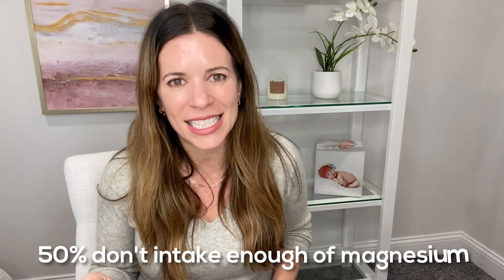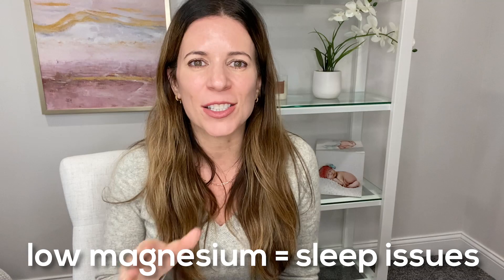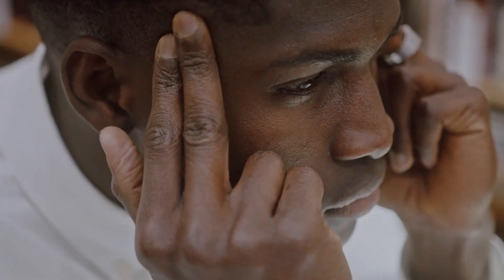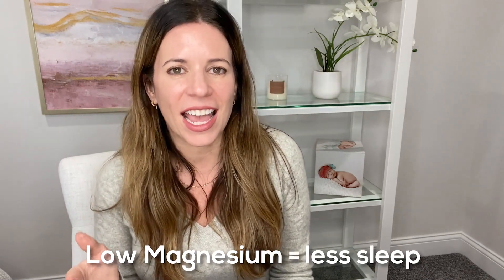What makes it even more challenging to be in a slow rate of oxidation is that we're typically not consuming enough magnesium to begin with. Research shows that 50% of us are not meeting the daily recommended amount of magnesium through diet alone. Magnesium is so important for sleep that I actually have a whole YouTube video dedicated to the subject. Reason number one is that magnesium helps promote the production of GABA — an inhibitory neurotransmitter that binds to receptors in our brains and inhibits brain function and wakefulness. We need sufficient levels of GABA in order to sleep, so a magnesium deficiency can lead to a reduction in GABA and sleep problems.